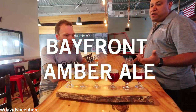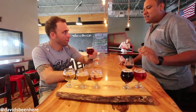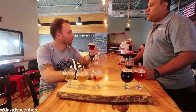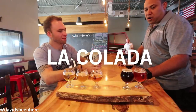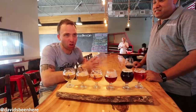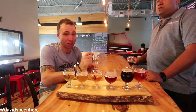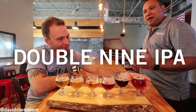So this next one is our Bayfront Amber. An Amber Ale is a pretty drinkable beer, very balanced, kind of a nutty maltiness to it, not too hoppy. It's one of those beers for that intro-level craft beer drinker. And then we have our Colada coffee porter — our version of a coffee porter. If you guys don't know what a Colada is, that's basically a Cuban coffee, made to be shared, very strong. Our last beer here is the Double Nine Double IPA, at 8.2%, more of an English-style double IPA — pretty well-balanced.